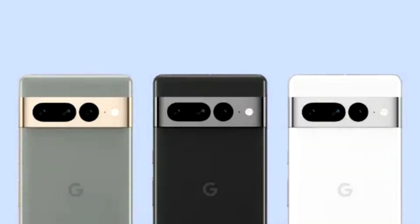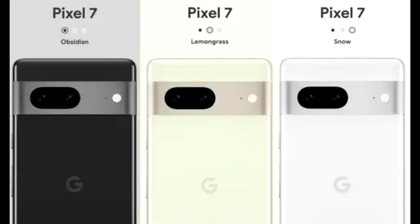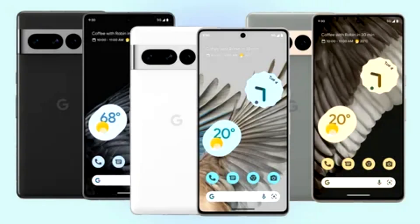With a 6.3-inch display and smaller bezels, Pixel 7 is purposefully more compact than Pixel 6, packing more features and improvements into a smaller profile. Its new zirconia-blasted aluminum feels silky in your hand, and you can choose from three colors: Snow, Obsidian, and brand new Lemongrass.